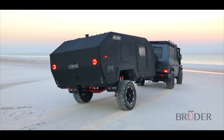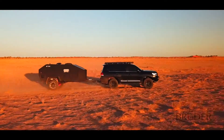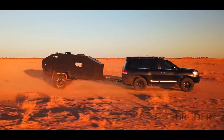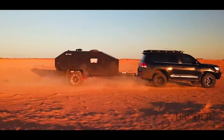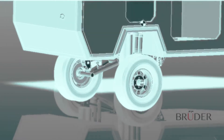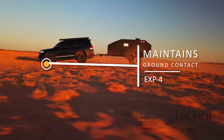Introducing the Bruder EXP4, a globally available expedition trailer like no other. Designed and engineered to excel in undulating off-road terrain, the patented Bruder suspension has nearly tripled the adjustable wheel travel of its nearest competitor and provides the EXP4 with performance, safety and control in levels never before seen in any other off-road trailer.